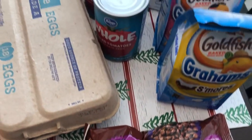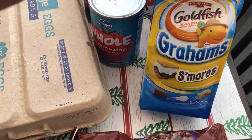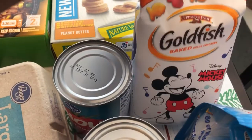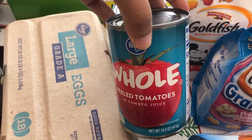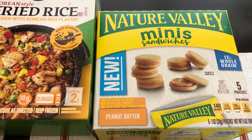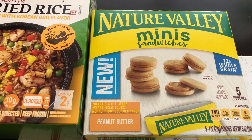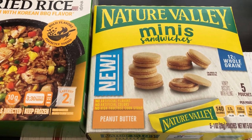I grabbed Harrison some Goldfish crackers — I got him the s'mores flavor. I don't think he's crazy about chocolate, but I'm trying to introduce him to new flavors. He loves the vanilla cupcake ones, and I'm also trying out the Mickey Mouse shaped ones on him. I needed a couple of cans of whole tomatoes for recipes. The last thing I picked up were these Nature Valley mini sandwiches — I've been wanting to try them for a long time. I noticed they were on clearance for about 60 cents, originally three something, so I grabbed the very last box.